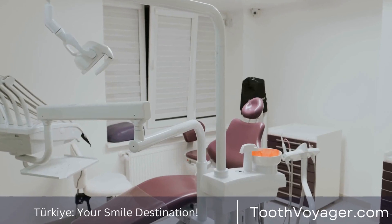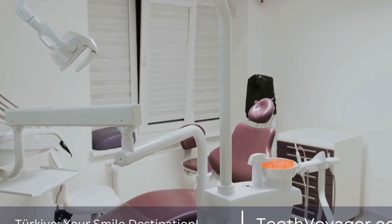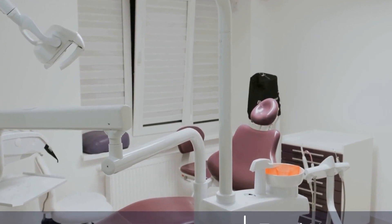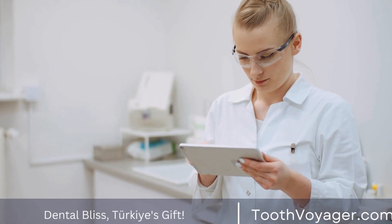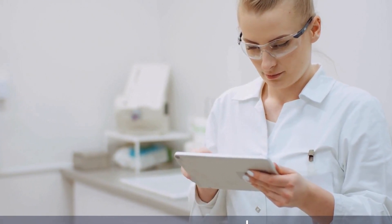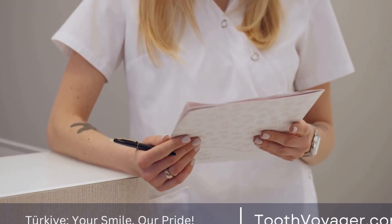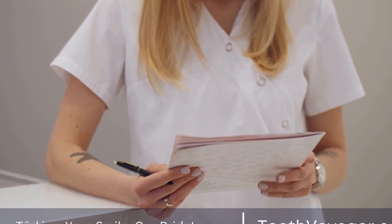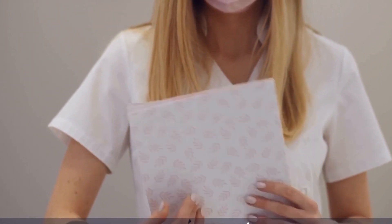On the other hand, the cost of veneers in Europe can be significantly higher, with prices ranging from $800 to $2,000 per tooth. The higher cost in Europe can be attributed to the higher labor and operating costs, as well as the strict regulations and quality standards in place. European countries such as Germany, France, and the UK have well-established dental industries with highly skilled dentists who have undergone extensive training and certification.